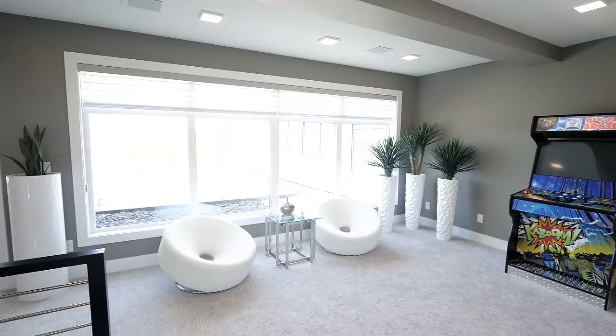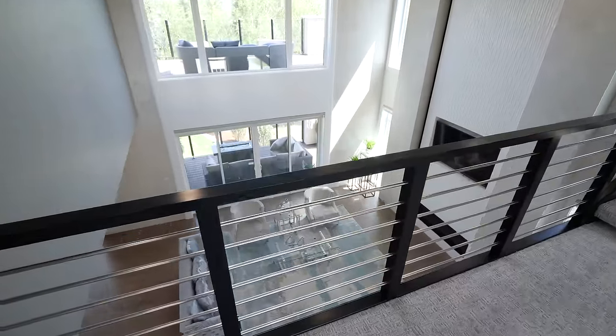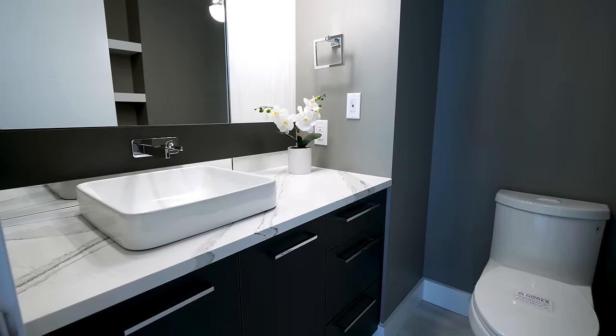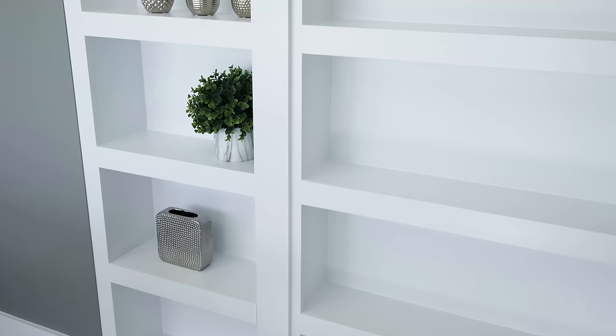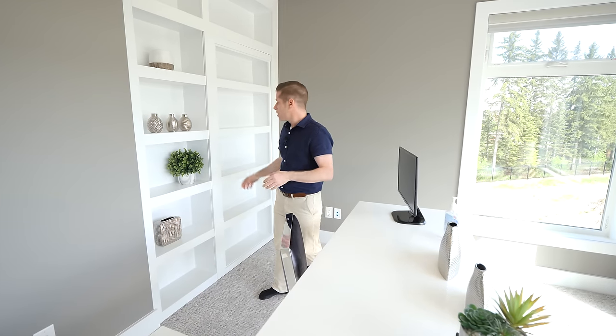On the second level is an expansive loft area that overlooks the formal living room. Back in this corner there's a powder room, and then something pretty cool in this bedroom — it's staged as an office right now. Come inside and you'll notice this beautiful shelf. It's not just any shelf — it actually has a hidden door.